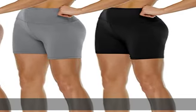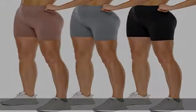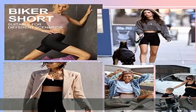Tummy control, like a gentle hug, shapes a flat abdomen without feeling too tight and gives you an excellent enjoyment feeling.